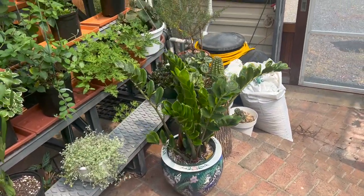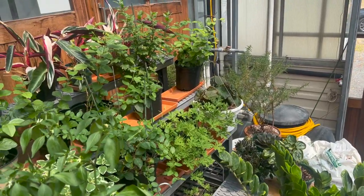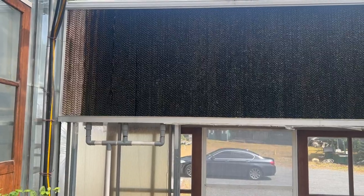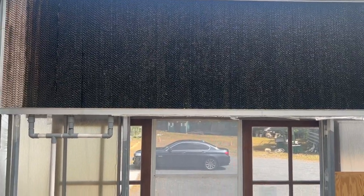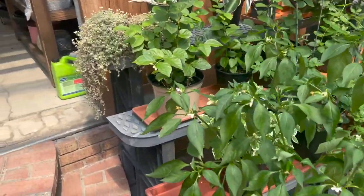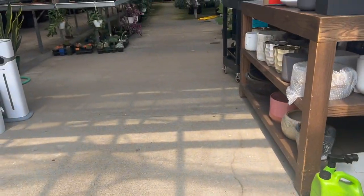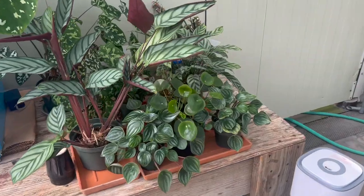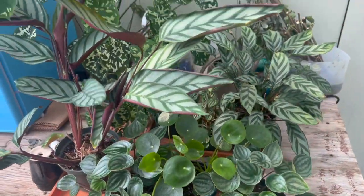They have this ZZ here. Oh, look at the water irrigation system that they have. Okay, let's quickly see what they have inside since they're actually not even open - I'm just going to do a quick little tour.